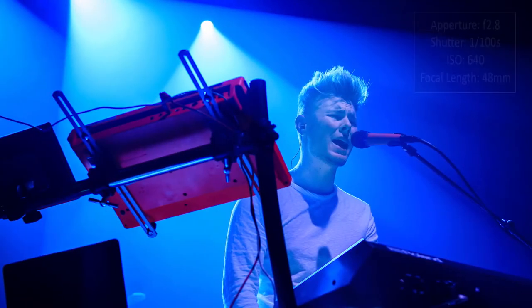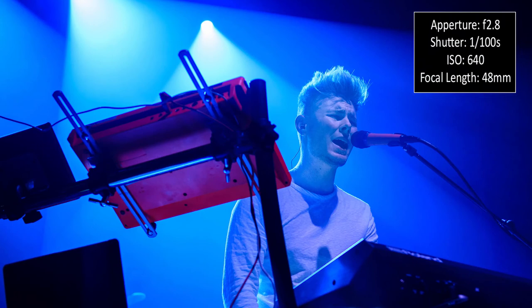Let's look at a couple of pictures and see some of the settings used. This first one is a chap called Dan Bolton — f/2.8, but I actually pushed the shutter down to 1/100th of a second because Dan wasn't moving that much. My ISO for this shot was 640 and the focal length was 48mm using the 24-70 lens. You can see I'm in the pit, slightly below him, which lets me get some of the stage equipment in the frame. These images do have areas of quite deep darkness contrasted with brightness.